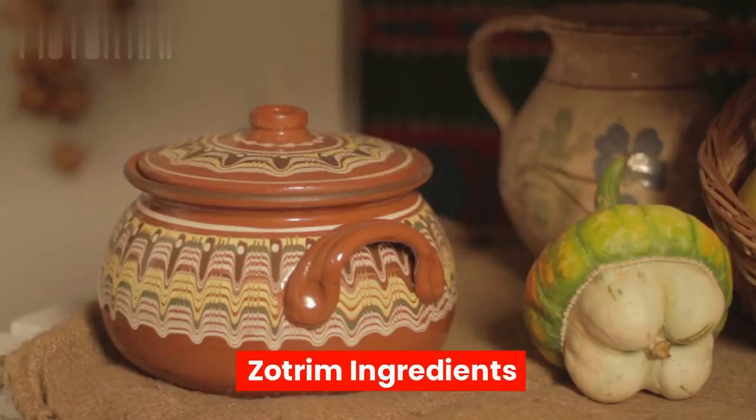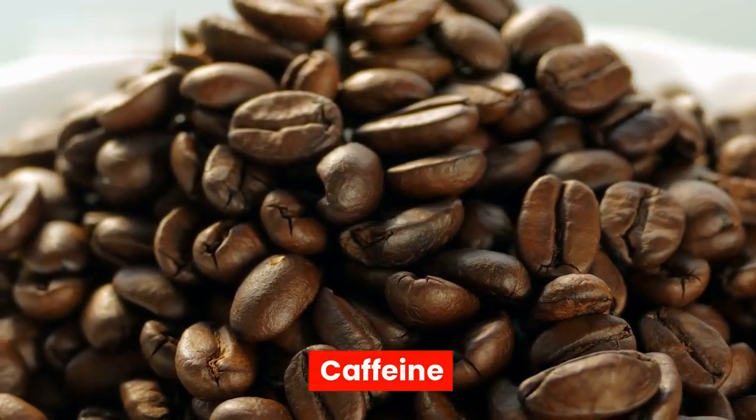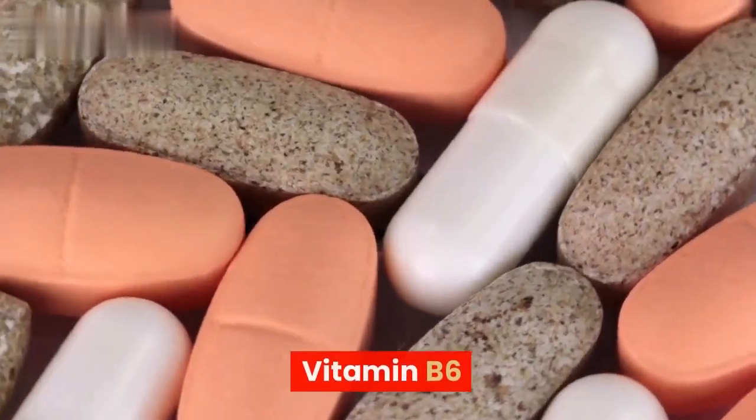The main ingredients in Zotrim include caffeine, L-tyrosine, yohimbine, green tea extract, and vitamin B6.